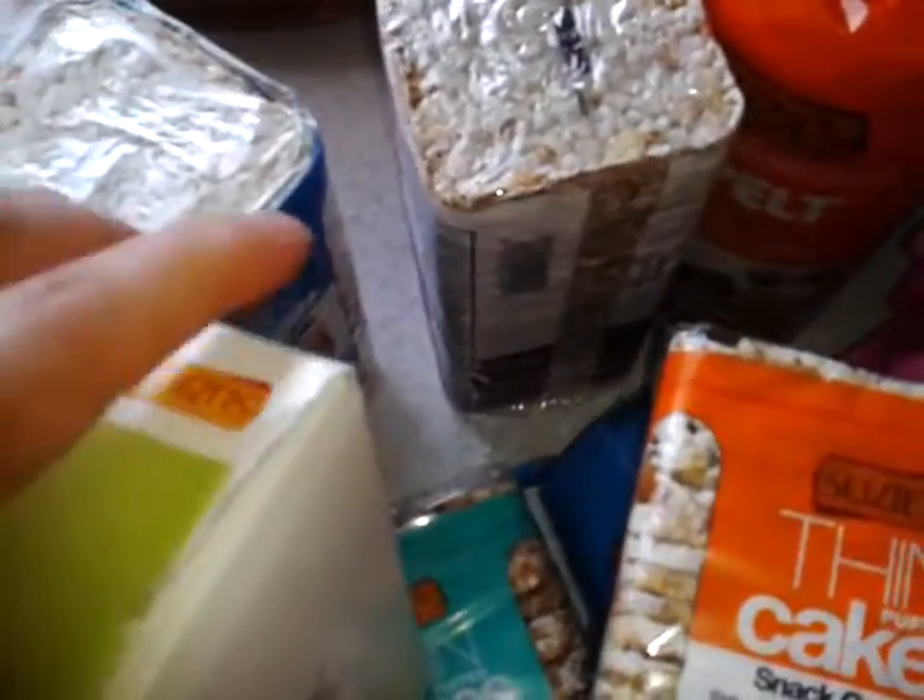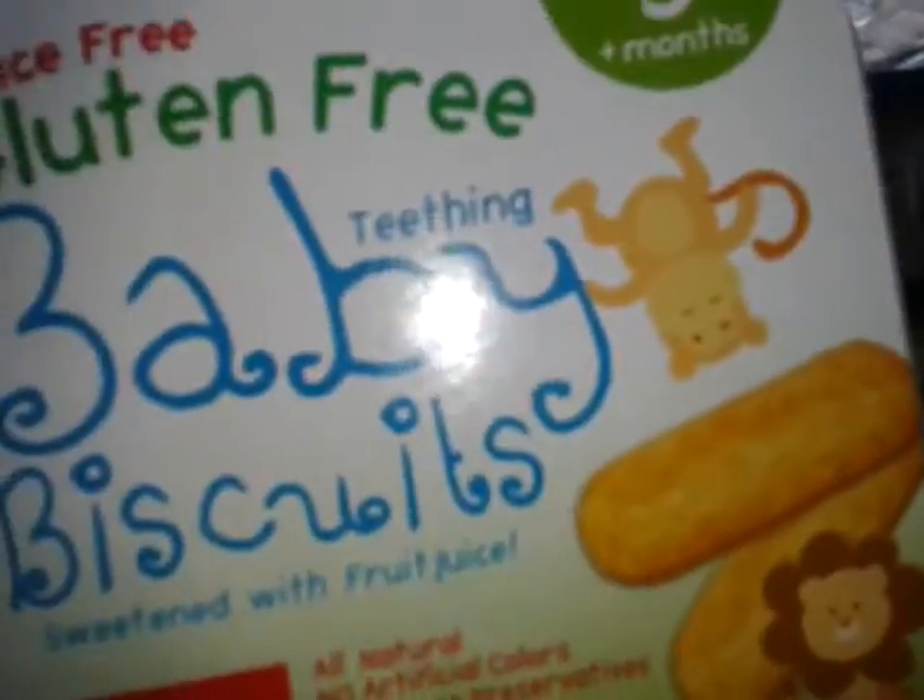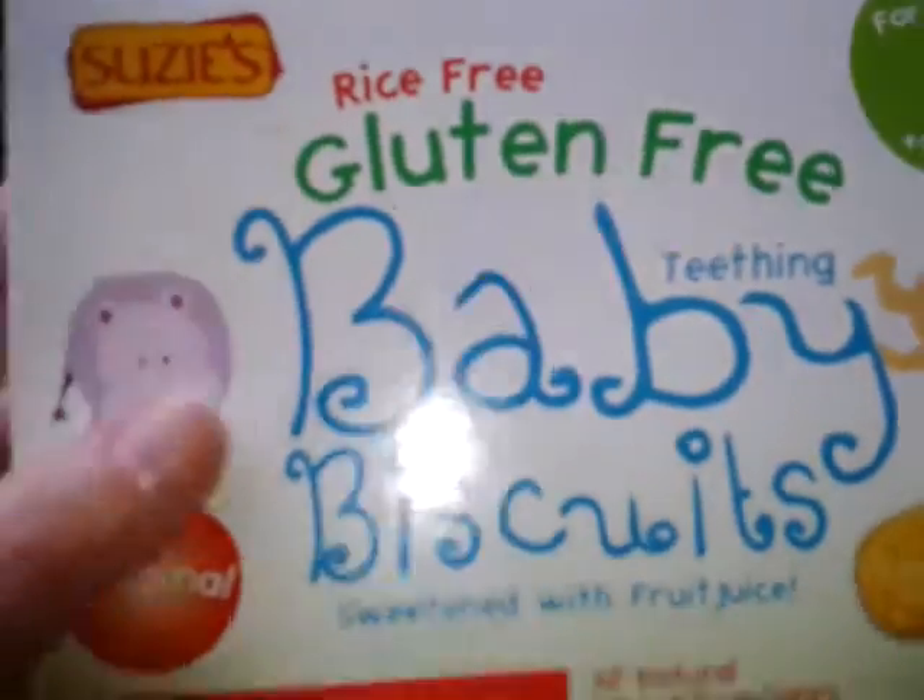They're on Amazon as well. Let me see if I can get a nice shot of a good website right on the box. Either way, let's talk about these because I'm so excited.